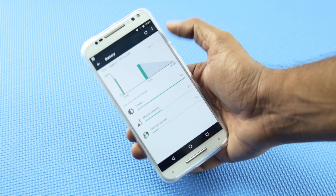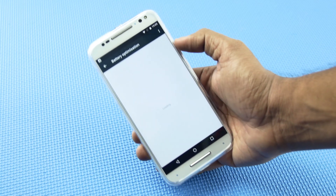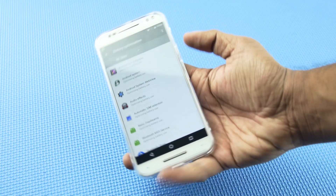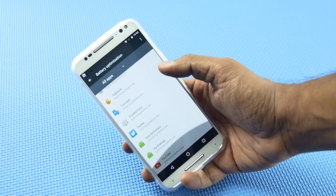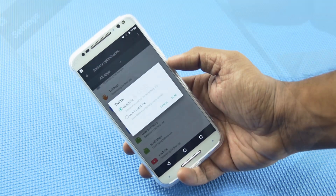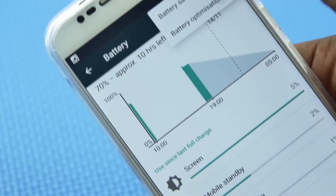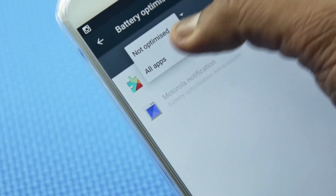Along with Doze, we also have App Standby, where we can control less frequently used apps to use less processing power as well as battery power. You can also optimize system services using this option. You can access this setting by going to Settings, Battery, and then selecting Battery Optimization on the top right menu.